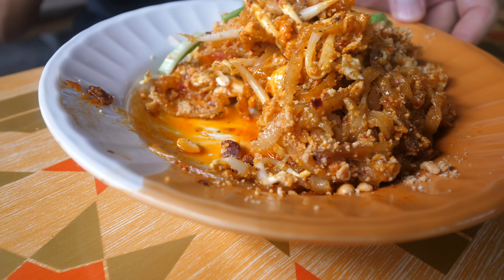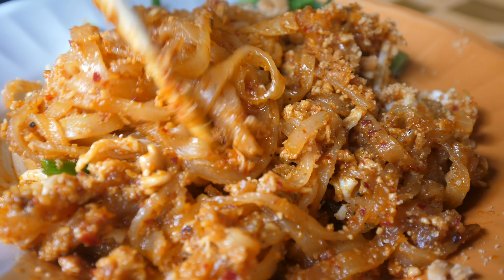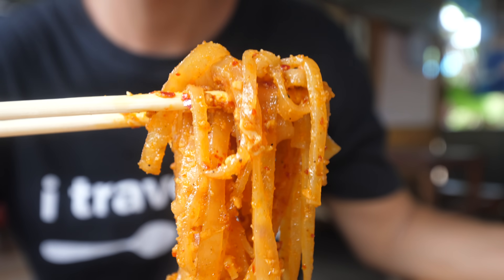Once she dishes out your plate of pad thai from the wok, they sprinkle on a spoonful of crushed peanuts, and then some green onions — sometimes it's chives, but she's using green onions.